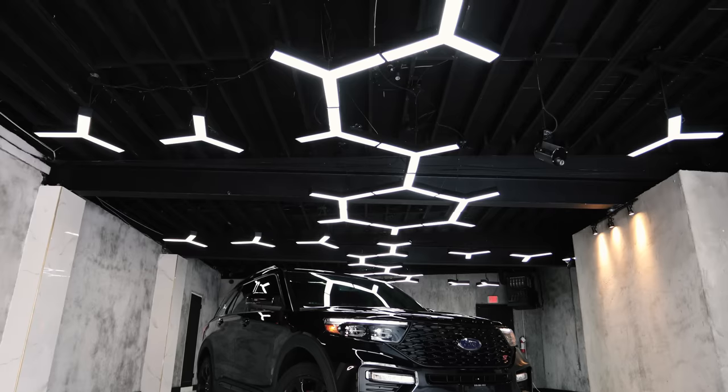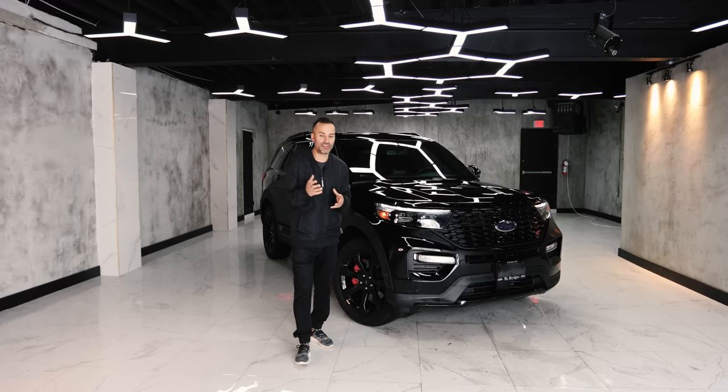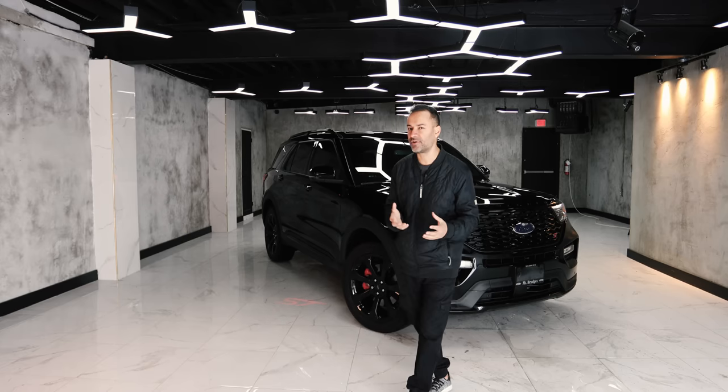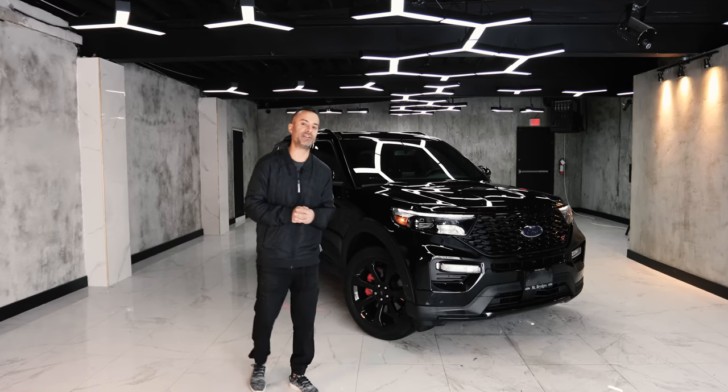So let's talk about the Ford Explorer. The Ford Explorer was made about 30 years ago and it had a massive run in the first 10 years — so much so that in 2000 this thing sold about half a million vehicles. If you compare that to the Camry, the Camry sold about 400,000. This was America's best-selling SUV.